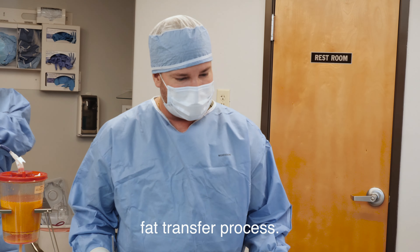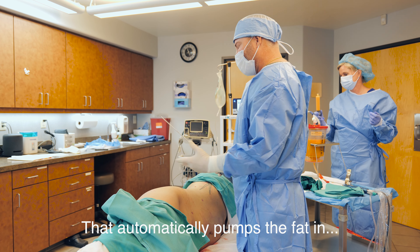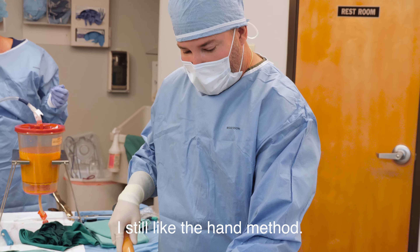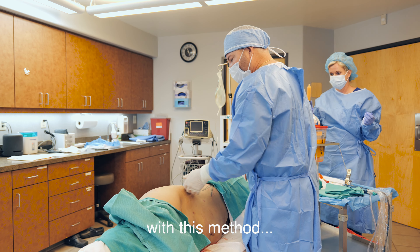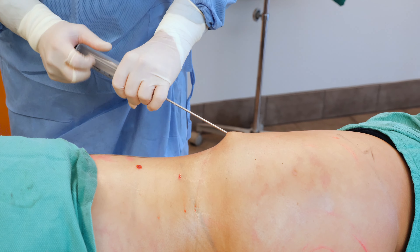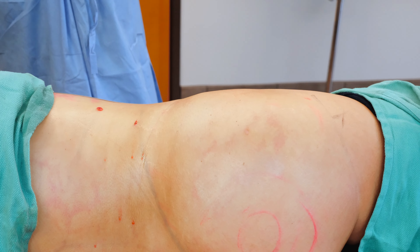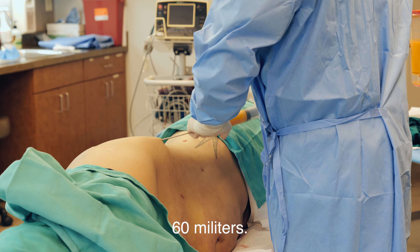So now we're going to start the fat transfer process. You'll see different doctors doing it different ways — some automatically pump the fat in. I like the hand method; I've used all the methods before but I still prefer this way. I'll put fat in with this method, then fine-tune a little bit with my sub-gen. Each one of these syringes is 60 cc's — 60 milliliters.